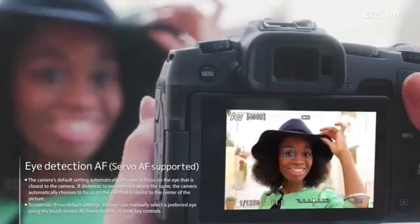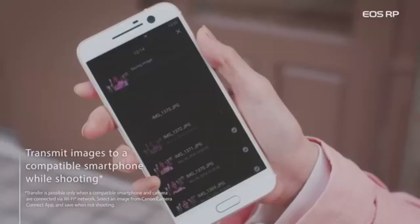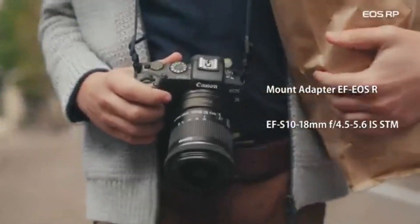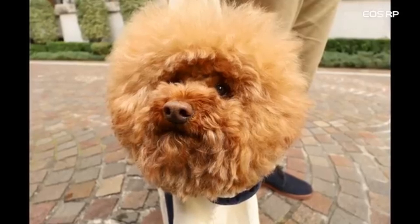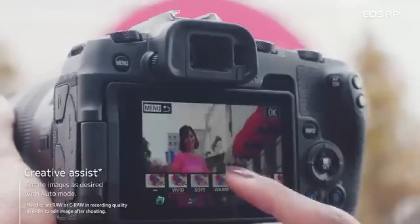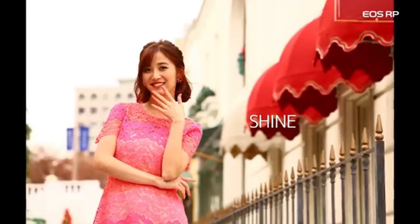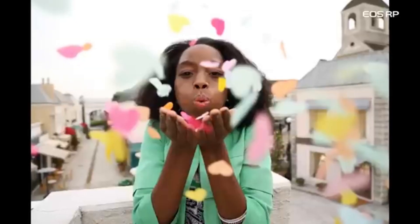The EOS RP has a wide ISO range and exceptional low-light performance. This versatility enables users to capture detailed photographs in a variety of lighting circumstances. The camera has creative shooting modes, such as Creative Assist, that allow users to simply modify settings and get the desired style for their images. The LP-E17 battery has a good battery life, allowing users to shoot for long periods of time before needing to recharge. The EOS RP is also adapter-compatible with Canon's vast line of EF and EF-S lenses, providing customers with a diverse selection of lens options. The camera also has a time-lapse movie capability that allows users to produce visually appealing time-lapse movies right in the camera.